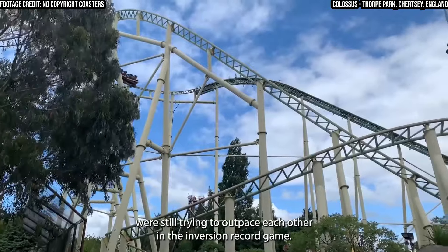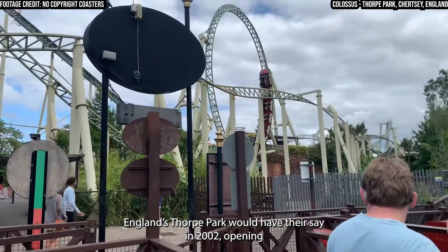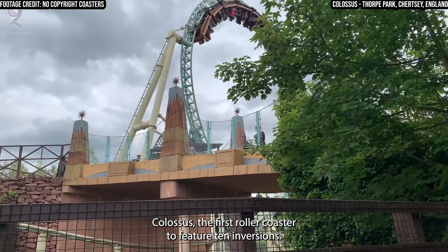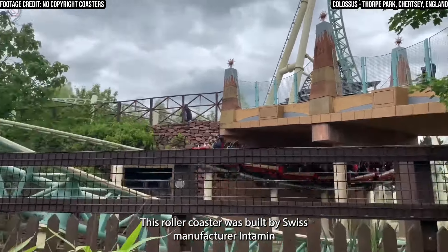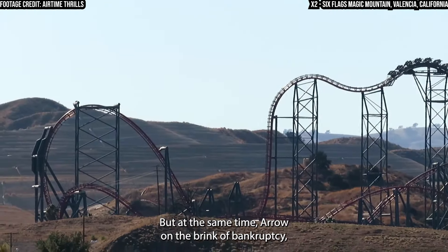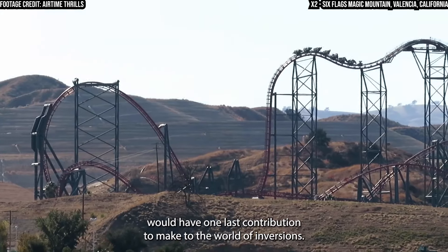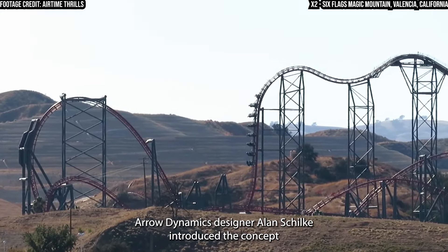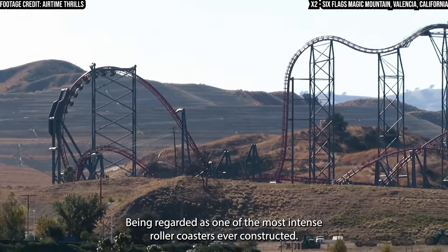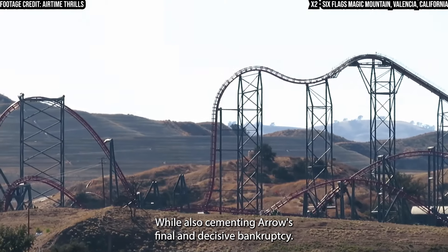In the meantime, manufacturers were still trying to outpace each other in the inversion record game. England's Thorpe Park would have their say in 2002, opening Colossus — the first roller coaster to feature 10 inversions. This roller coaster was built by Swiss manufacturer Intamin and has since been cloned several times. But at the same time, Arrow, on the brink of bankruptcy, would have one last contribution to make to the world of inversions. Arrow Dynamics designer Alan Schilke introduced the concept of the Fourth Dimension Coaster — a model regarded as one of the most intense roller coasters ever constructed, while also cementing Arrow's final and decisive bankruptcy.